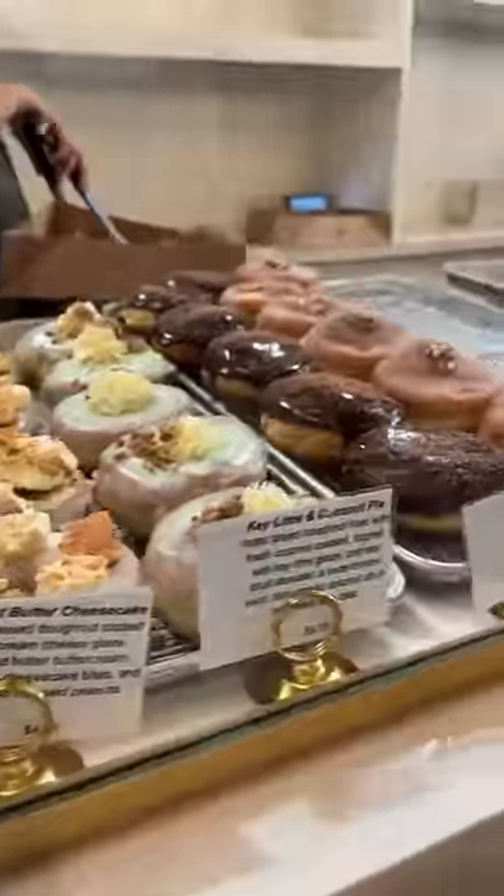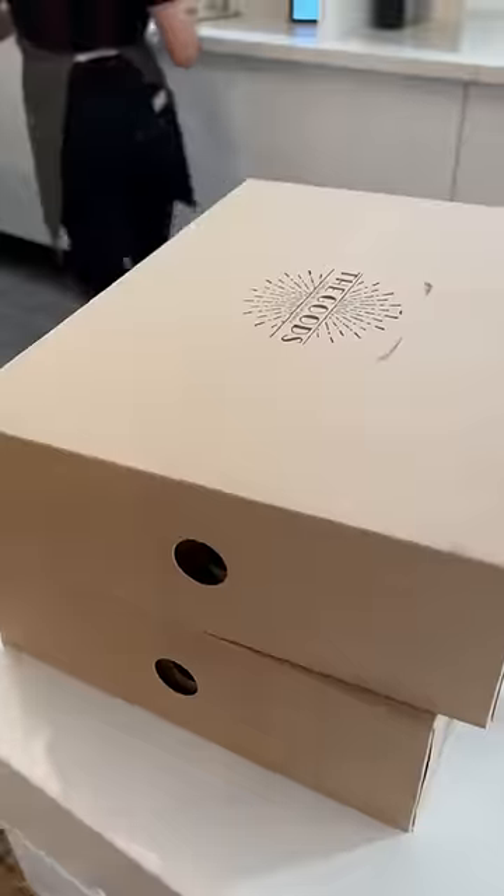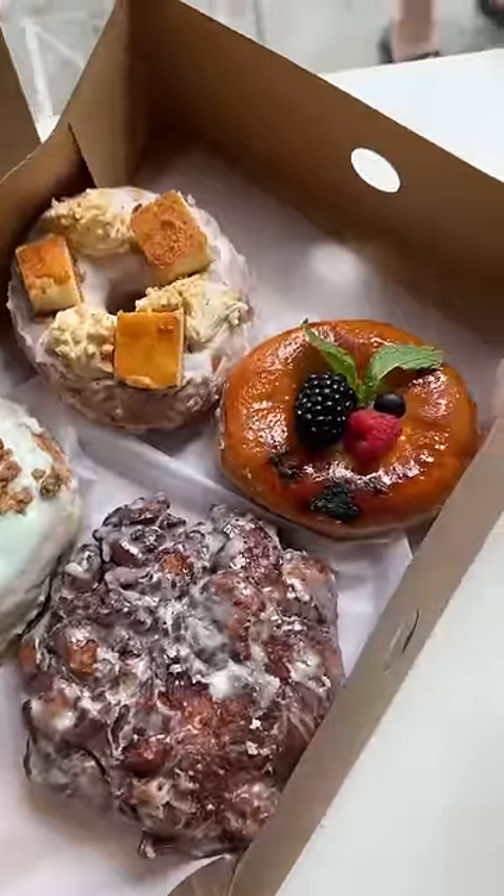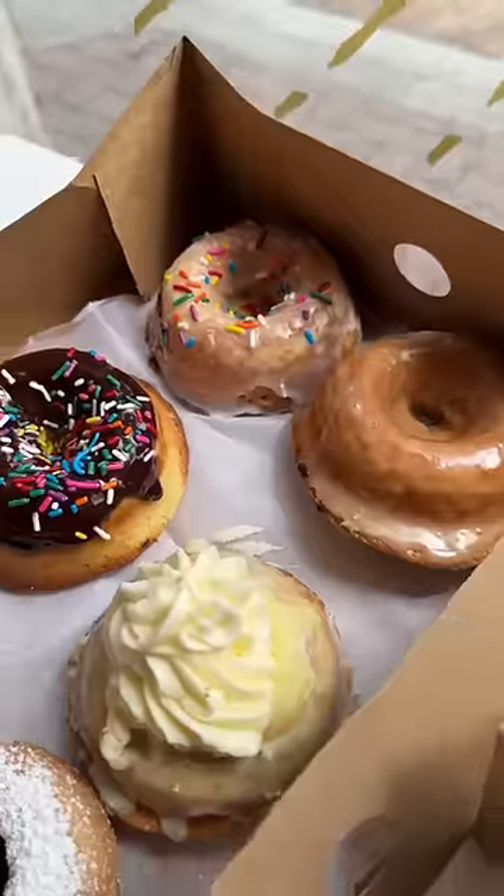I got one of each flavor of their gluten-free and vegan donuts, and then I ordered four of their regular donuts. Look at these — I'm actually really impressed, they look so good. They even have a creme brulee donut. I cannot wait to try these. Do you guys want an official taste test video?